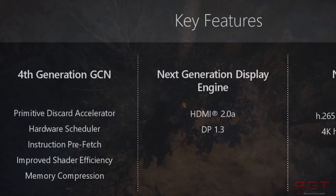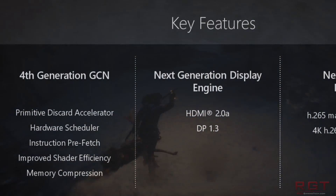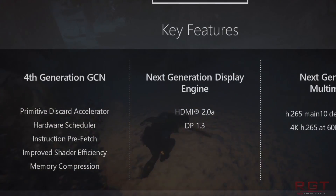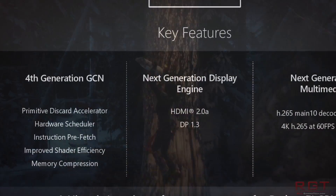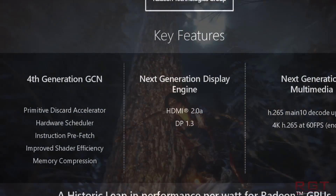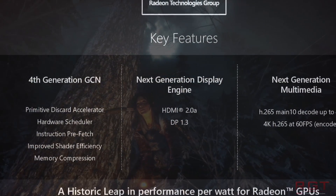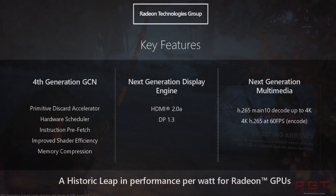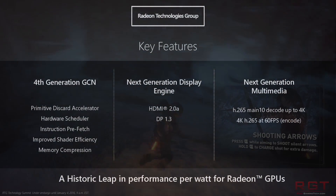There are some key features which were highlighted of the fourth generation of GCN back in the Radeon Technology Conference earlier this year. The benefits are: primitive discard accelerator, hardware scheduler, instruction prefetch, improved shader efficiency, and memory compression.